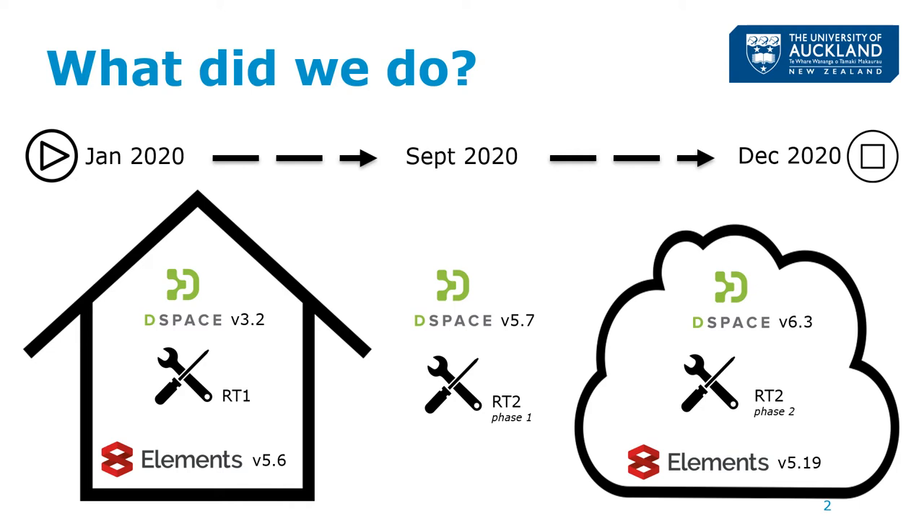So what did we do? Well, this diagram summarises our entire project. We migrated DSpace and Elements from locally hosted to cloud hosted servers, upgrading both applications at the same time, and we also migrated RT1 to RT2. We started planning for this project in early 2019 and we completed the project in December 2020.